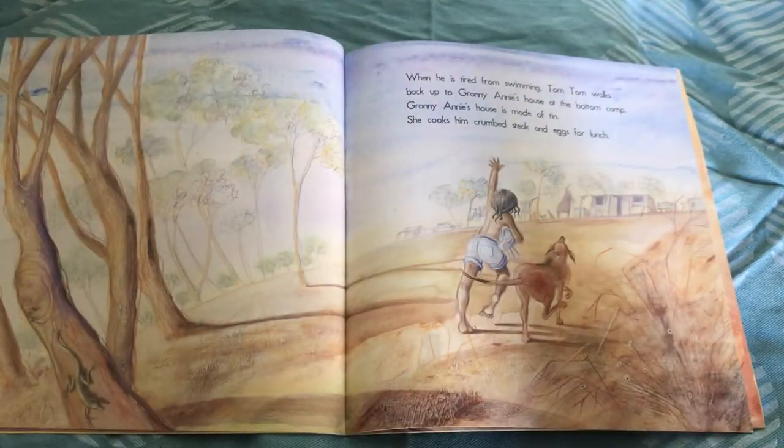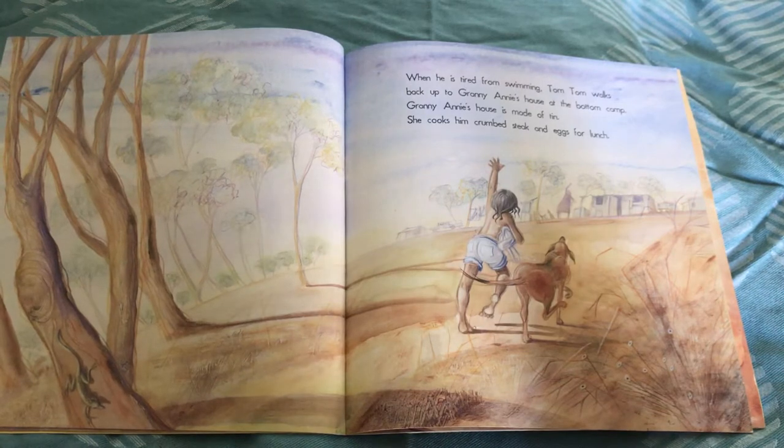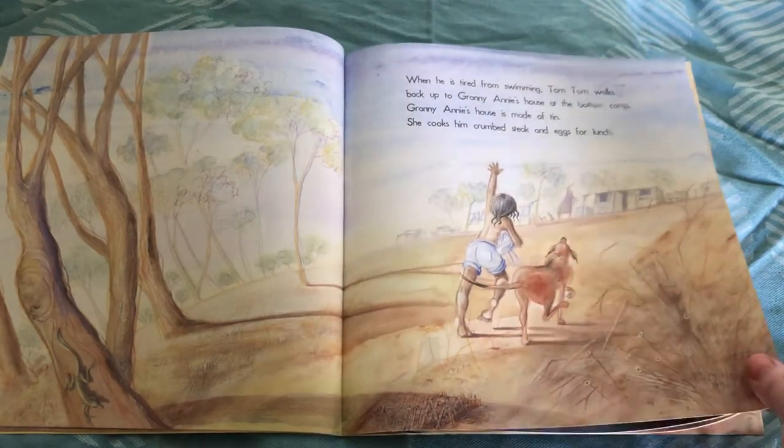When he is tired from swimming, Tom Tom walks back up to Granny Annie's house at the bottom camp. Granny Annie's house is made of tin. She cooks him crumb steak and eggs for lunch. Oh yummy — Tom Tom's lucky.